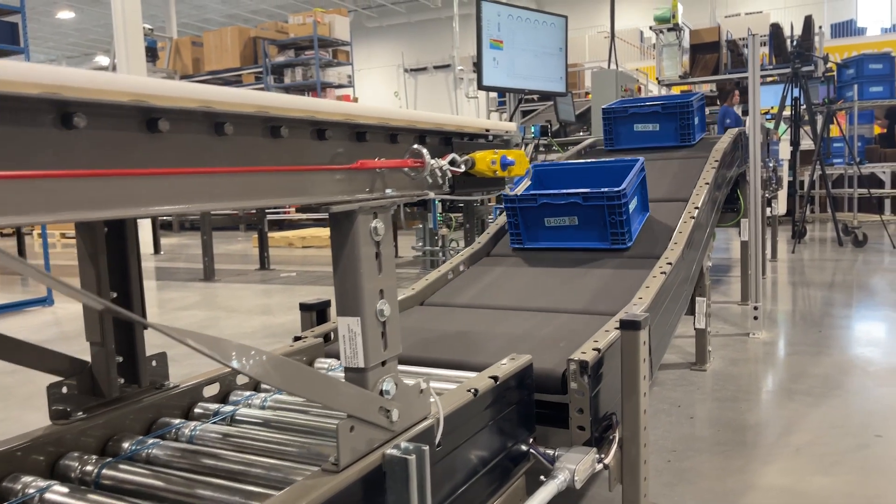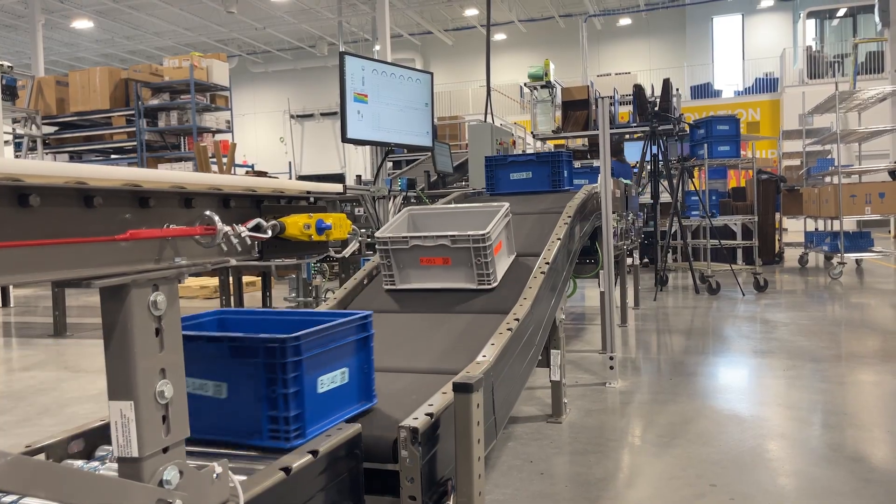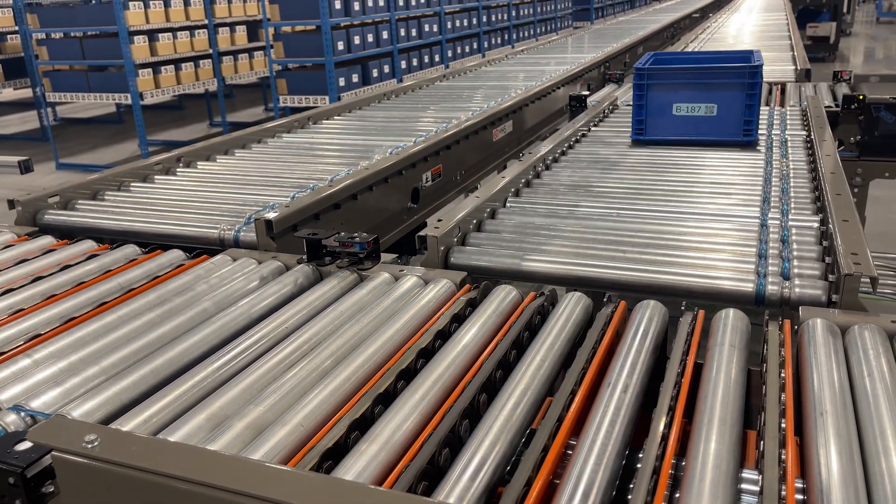Coming back to the life of an order: our automated systems bring the required products to the picker wall. The products are picked and sent forward with pack-out consolidation with picks from other areas.